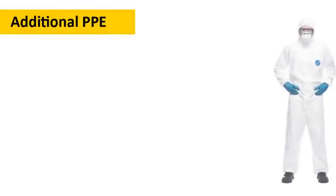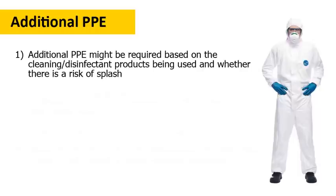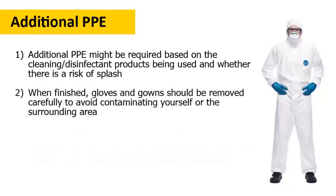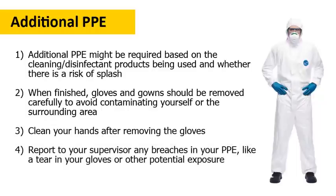If someone has or might have COVID-19 and that person has been in an area where you're cleaning, the CDC recommends wearing the appropriate gloves and a gown for all tasks in the cleaning and disinfection process. Additional PPE might be required based on the cleaning or disinfectant products being used and whether or not there's a risk of splash. Once you're done, gloves and gowns should be removed slowly and carefully to avoid contaminating yourself or the surrounding area. Be sure to clean your hands after removing the gloves, and report to your supervisor any breaches in your PPE, like a tear in your glove or other potential exposure.